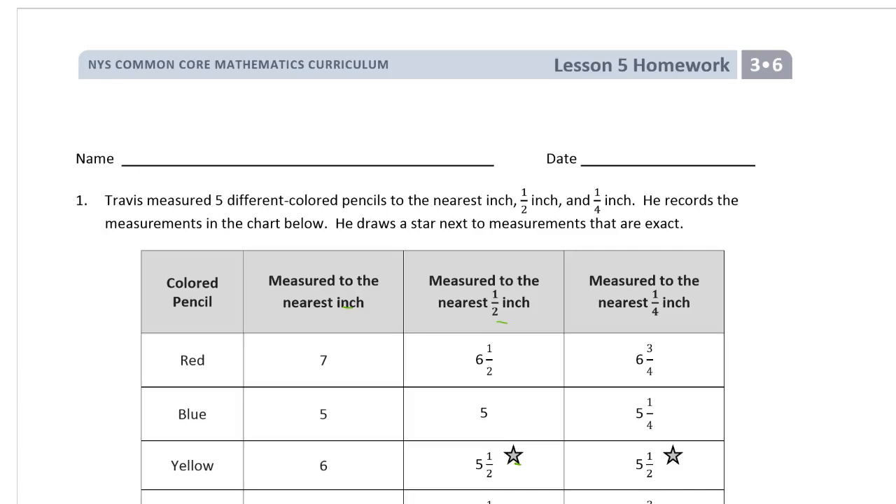All right, welcome to the homework for lesson five. This is module six of third grade. Please get your name on first so you don't forget it later.